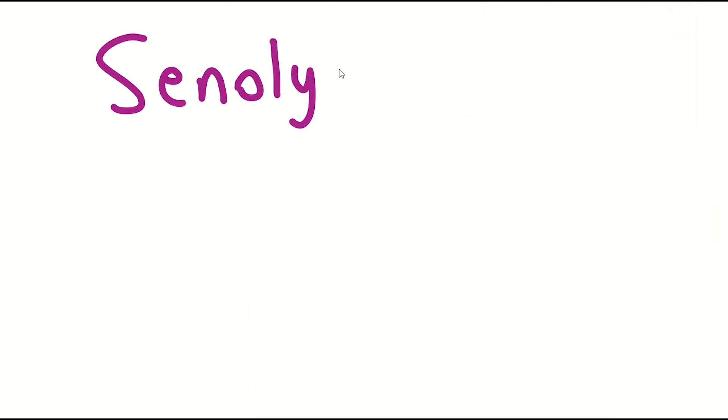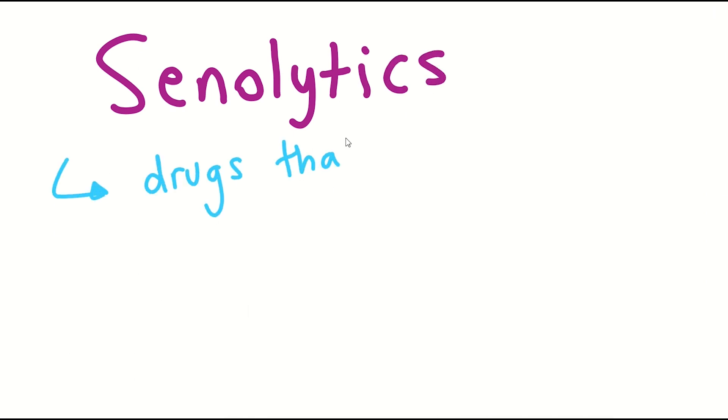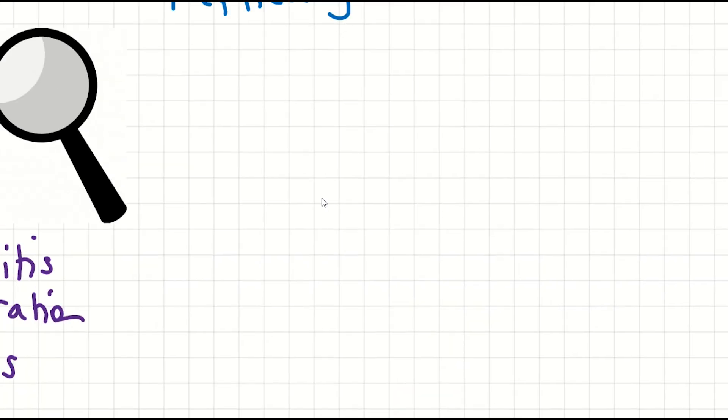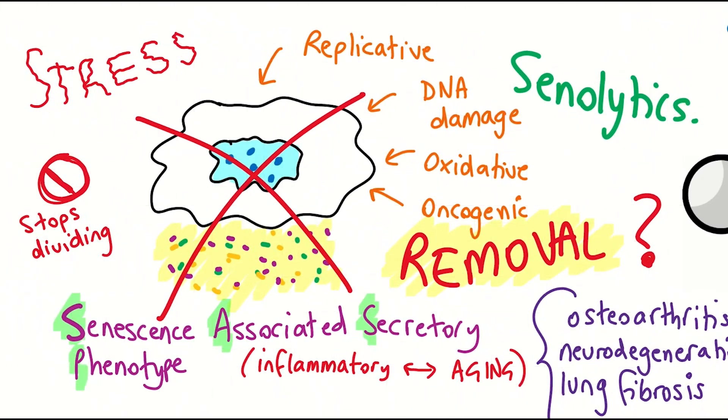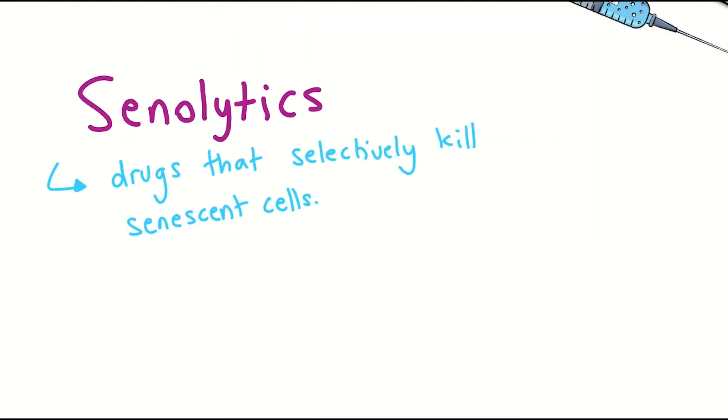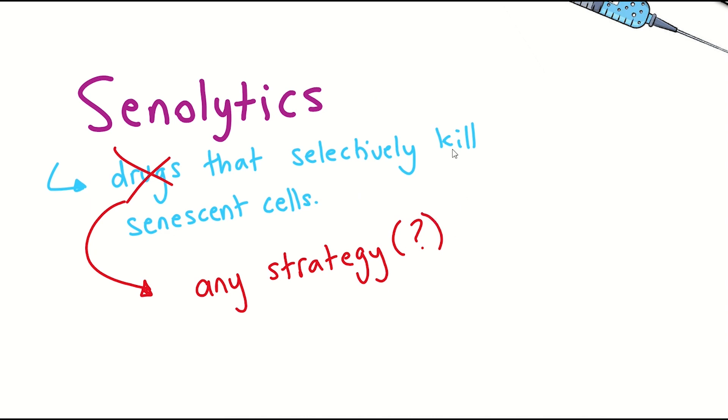Senolytics commonly refer to drugs that selectively kill senescent cells — cells that accumulate in the body with age and through their inflammatory phenotype are thought to also contribute to aging. More generally, senolytics now refer to any strategy that can selectively kill these senescent cells and leave your healthy cells happy and healthy.